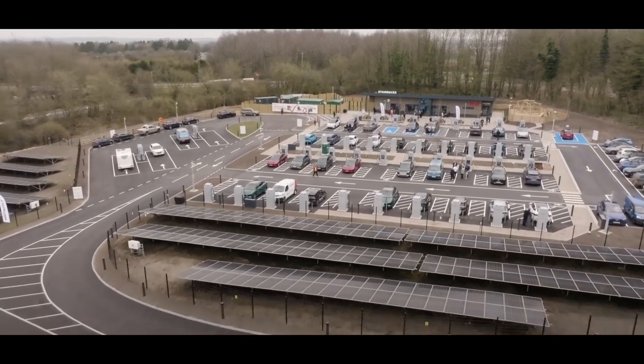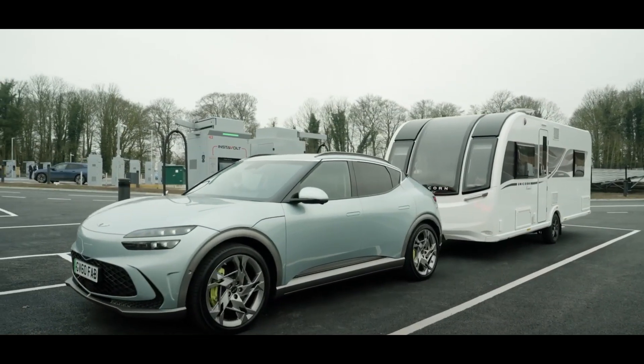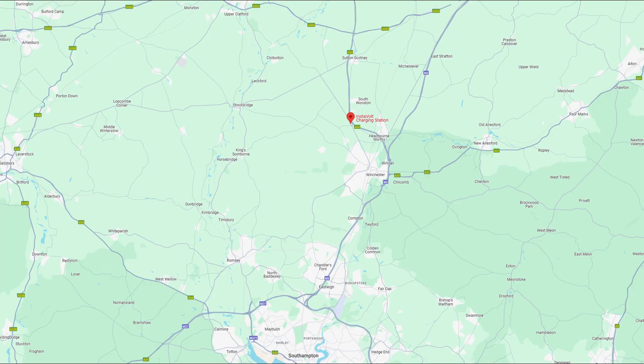Hello and welcome to another video. I recently visited the Instavolt EV charging super hub just outside Winchester and I wanted to show you guys what it has to offer. It's in a great location, just off the A34 and not very far from the M3, just outside of Winchester.